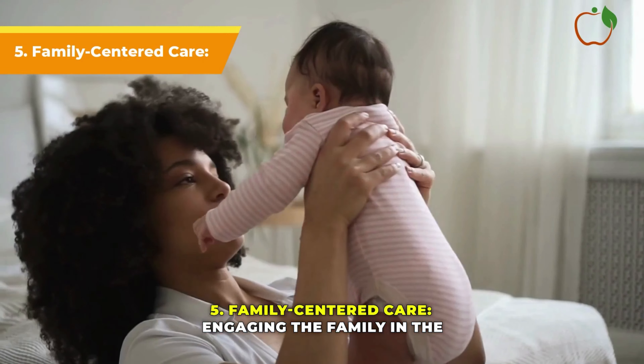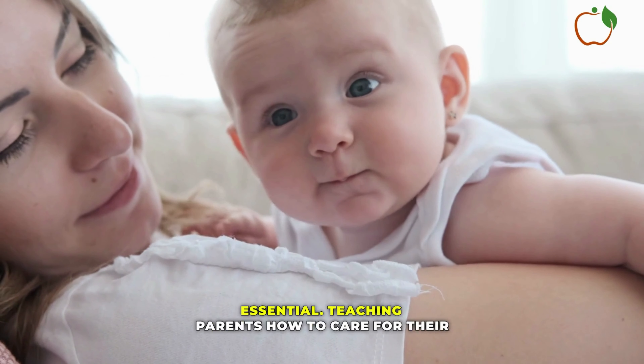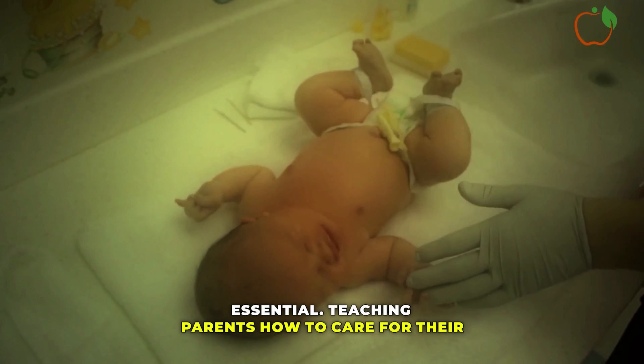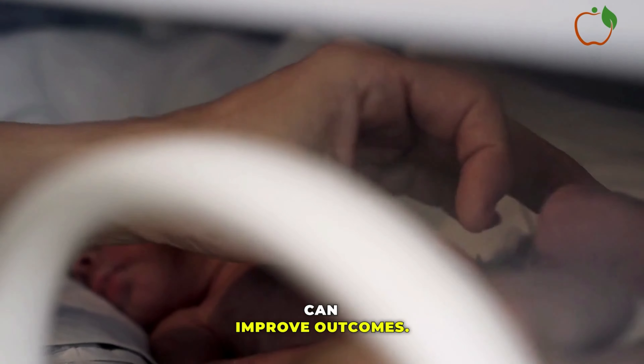Family-Centered Care: Engaging the family in the baby's care and providing emotional support is essential. Teaching parents how to care for their pre-term infant and involving them in decision-making can improve outcomes.